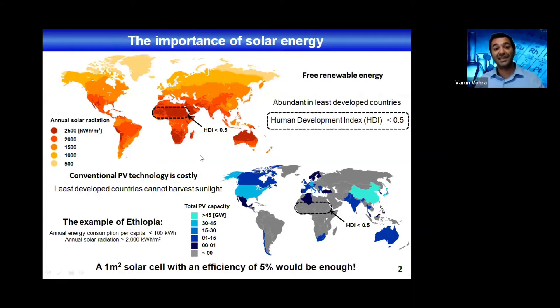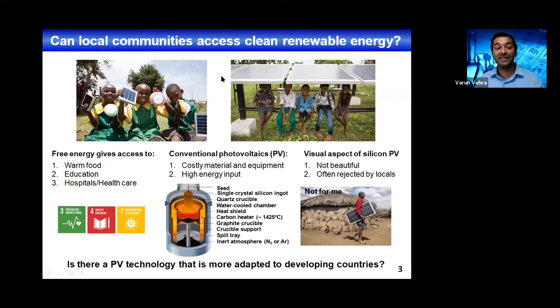Providing them access to this kind of clean renewable energy means that they would have warm food, better education, better access to hospitals and healthcare. So the social impact of this kind of research is very important.